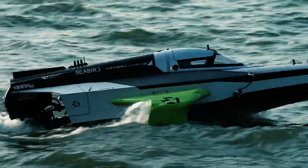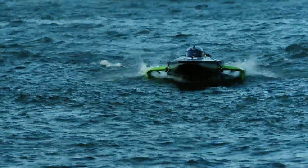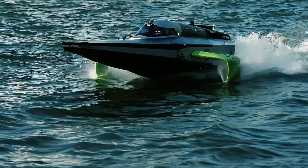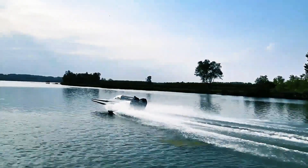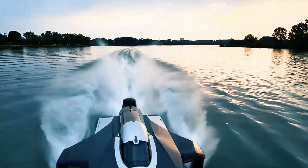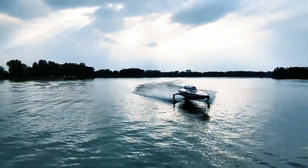This setup allows the Racebird to reach impressive speeds of up to 58 miles per hour, with a peak power output of 150 kilowatts, while maintaining optimal performance and energy conservation. As the Racebird takes to the water, it's not just competing in races — it's setting a new standard for the future of powerboat racing. With its combination of eco-friendly technology and exhilarating speed, the Racebird is poised to electrify fans and revolutionize the world of competitive boating.